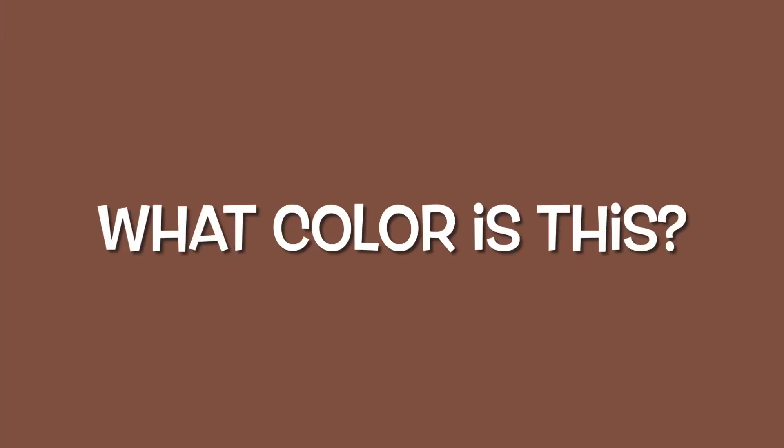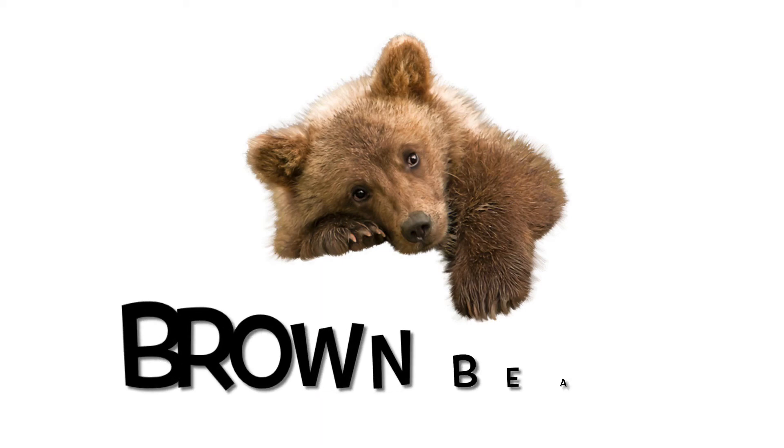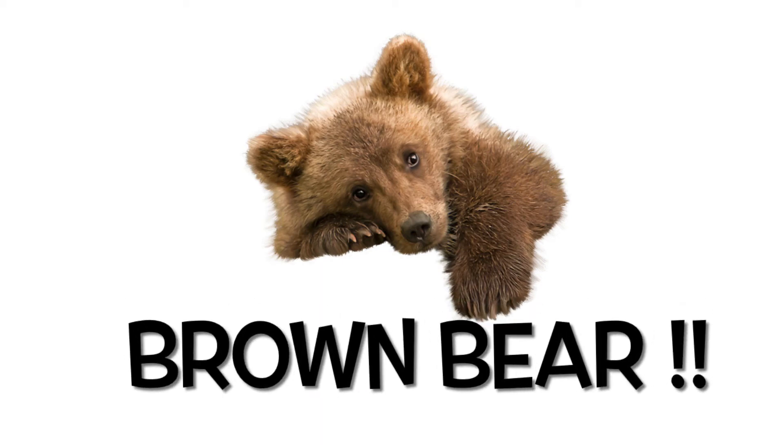Okay, we've made it to the seventh color. Can you guess what it is? Exactly right. It's brown. Okay, here's a furry brown object. Can you guess what this is? It's a cuddly brown bear.